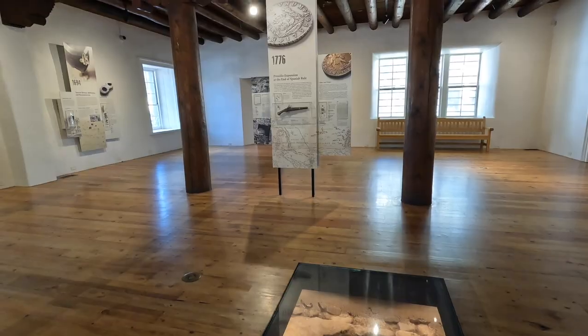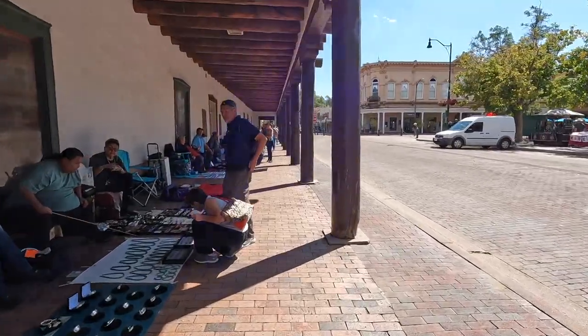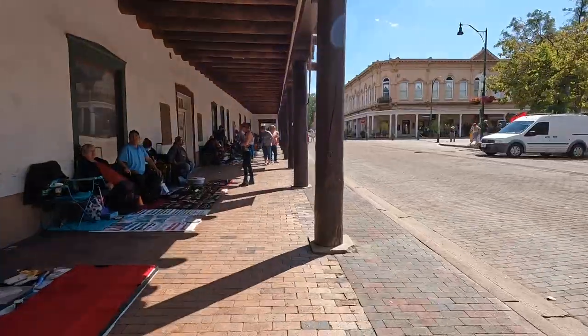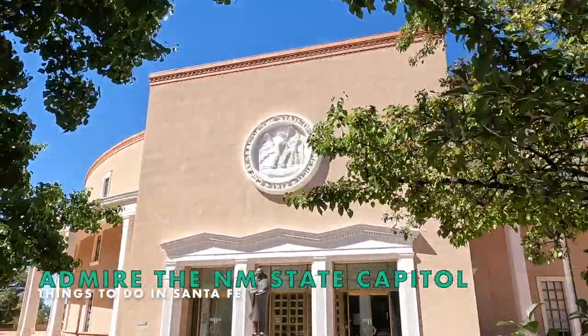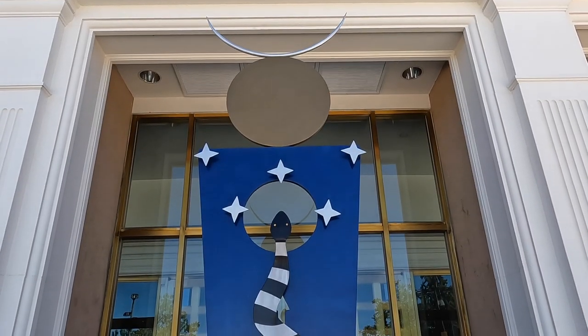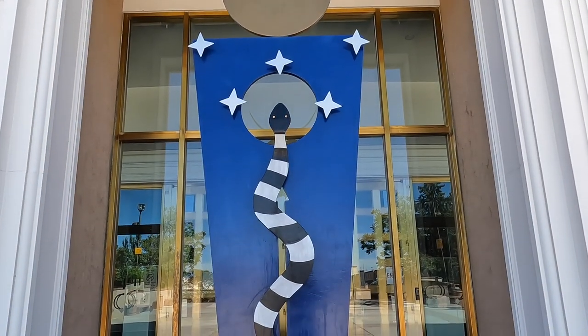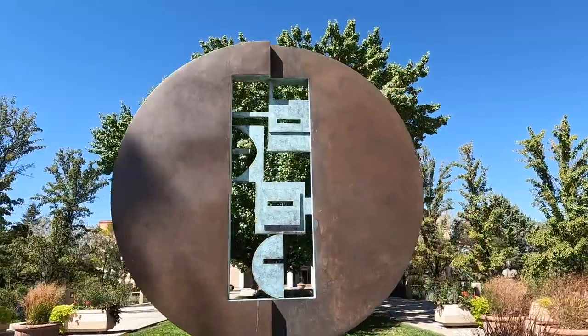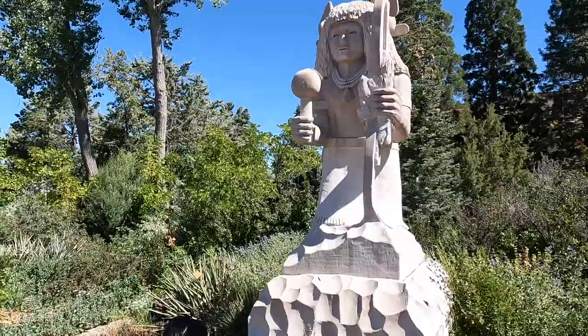Visiting the small museum at the Palace gives you a peek back in time, and an outdoor market of Native American craftspeople lines the side facing the plaza. Don't expect to find a big dome here — even the New Mexico State Capitol is Santa Fe style architecture. You can visit the Capitol most weekdays during business hours, and be sure to admire the public art on display around the Capitol grounds.